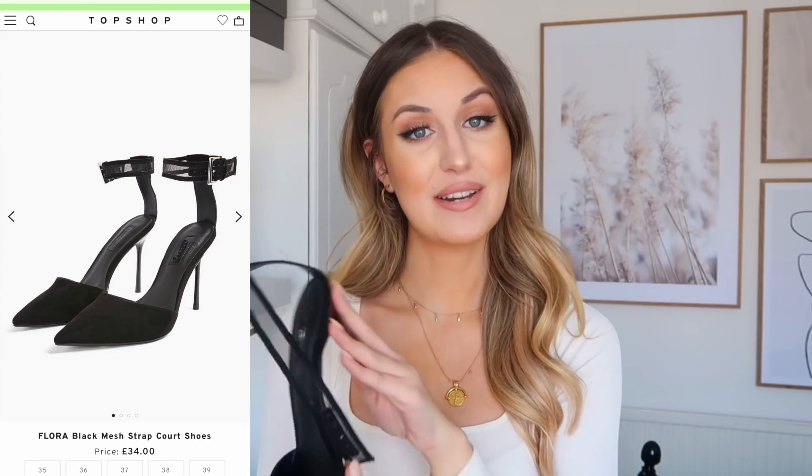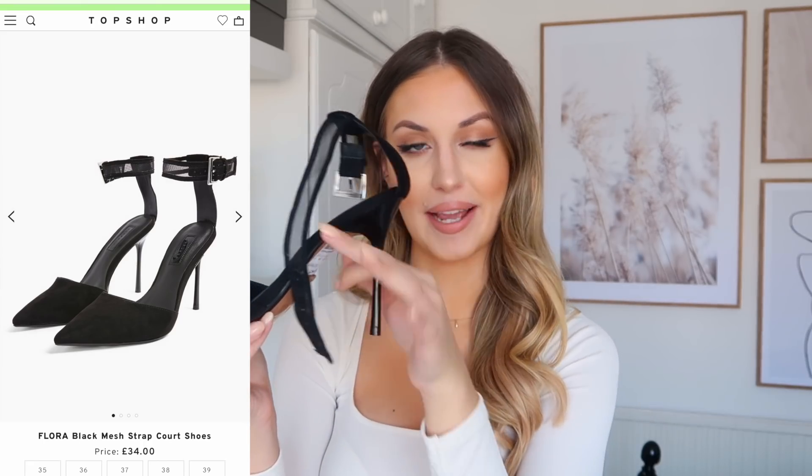I then have this pair of heels — just a black faux suede pointy heel with a little strap around the ankle. I thought they were going to be super uncomfortable because of the heel height and how thin it is, but they're actually really comfortable. I could probably wear them for a good 20 minutes before having to sit down, which is good for me because my feet usually ache after five minutes in heels! The pointy toe also elongates your legs really nicely. Price-wise they're £34, obviously cheaper with the discount code.